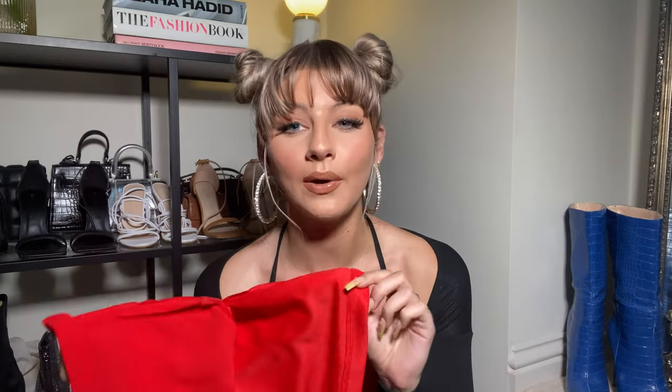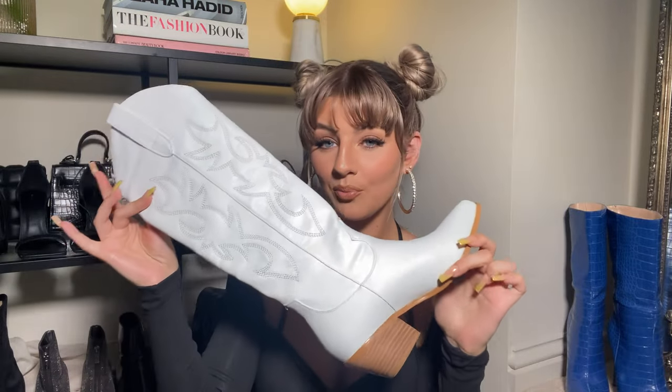To go with the top we've got this gorgeous little mini skirt. The material is kind of like a crepe. Everything is double-lined so don't worry about it being see-through, but it's still quite nice and thin, which is perfect for summer. It's got some really nice pleated details at the front. I'm going to pair this co-ord set with these gorgeous white cowboy boots.